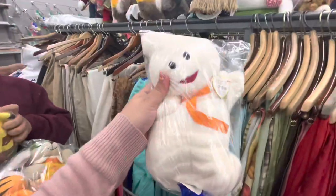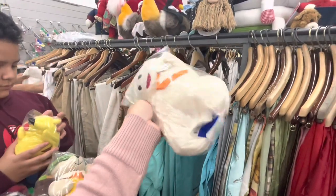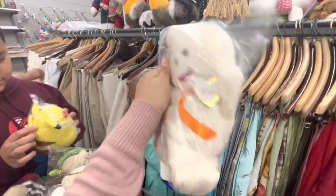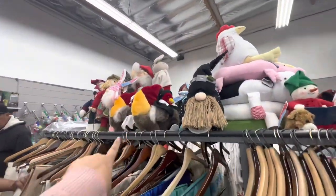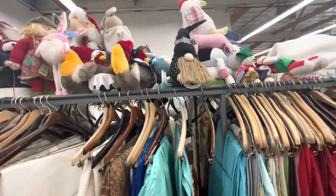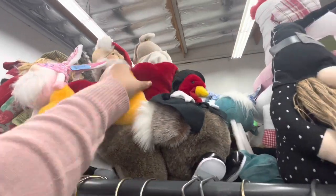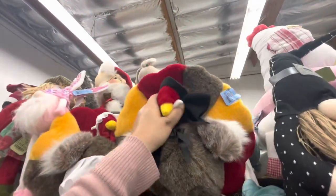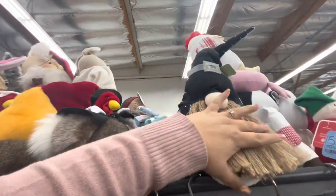I found this ghost Ty plush with the tag — it's a big one for three dollars. I like it for Halloween decor and it's super clean, so I'm gonna take it. Up here, look at these turkeys — a girl and a guy. How much are they? Six dollars. They're cute.